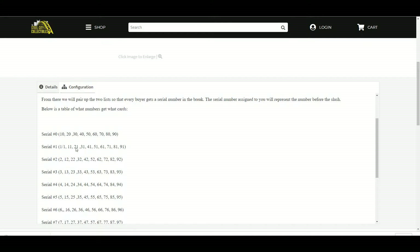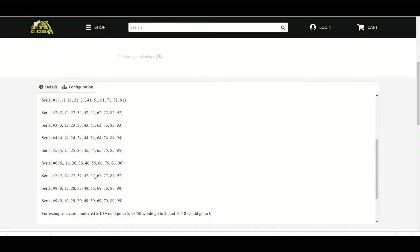Serial number 0 will get the 10, 20, 30, 40, 50. 1, of course, will get the 1 of 1, 11, 21, 31, 41. 2 would get the 2, 12, 22, 32, 42, 52, and so on.